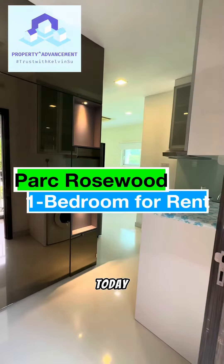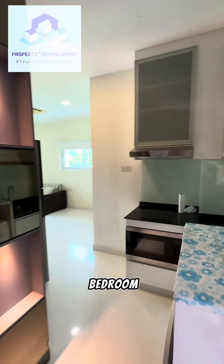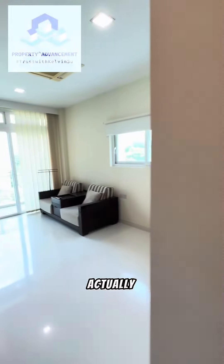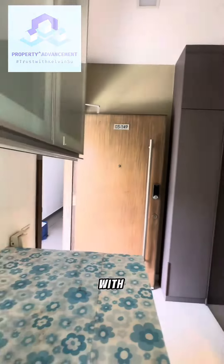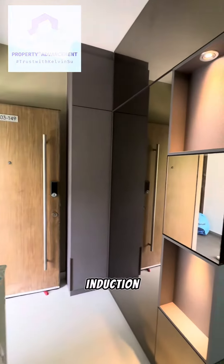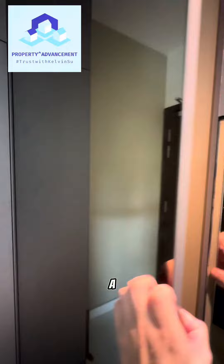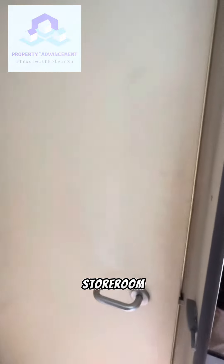It's me again. Today I'm gonna bring you to see this one-bedroom condo unit. One-bedroom unit, actually quite simple. Comes with open-concept kitchen, got induction cooker, washer, fridge, and yes — importantly, a home shelter which acts as a storeroom.